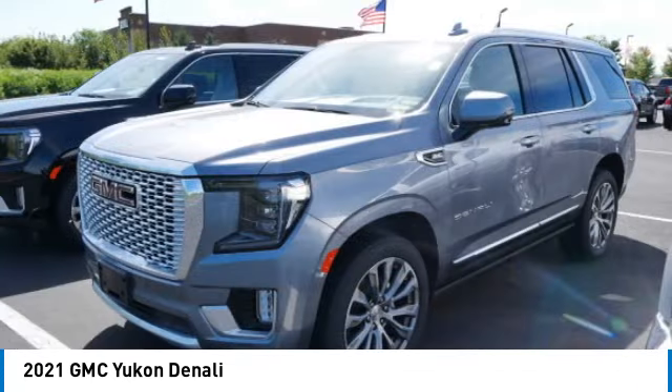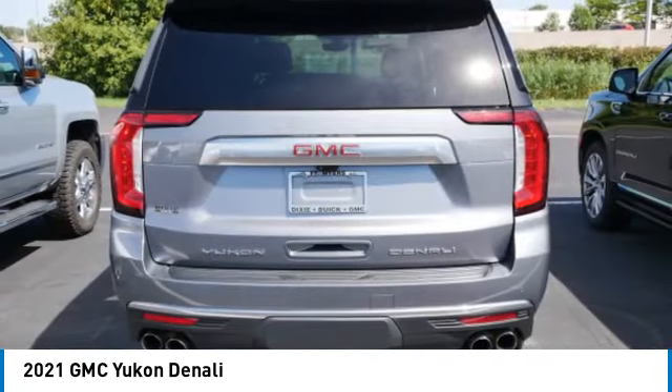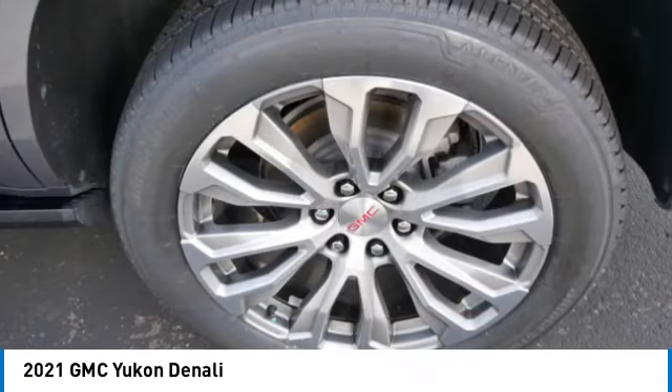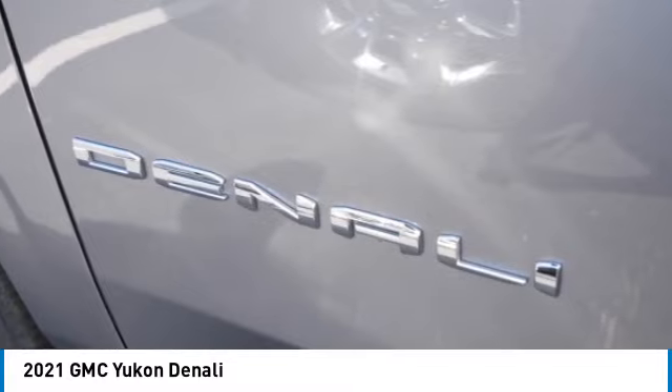Power driver mirrors, remote trunk release, and navigation system. This vehicle offers reliability and good looks at a great price, so come in and take a test drive today.